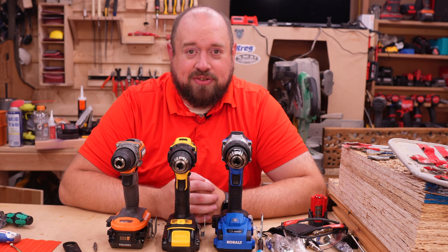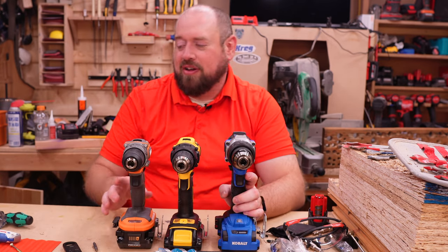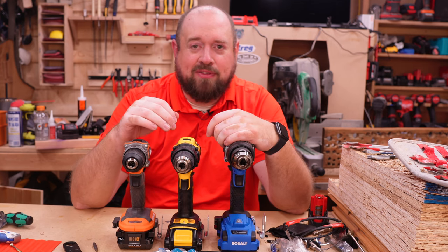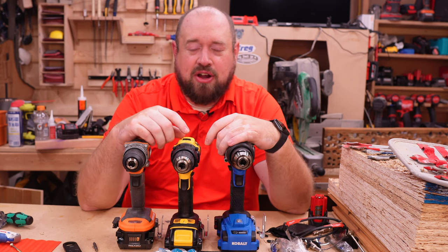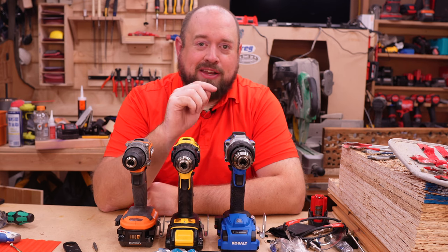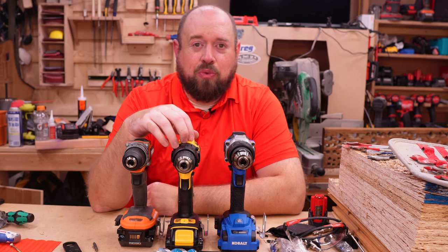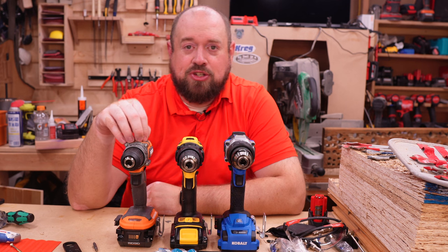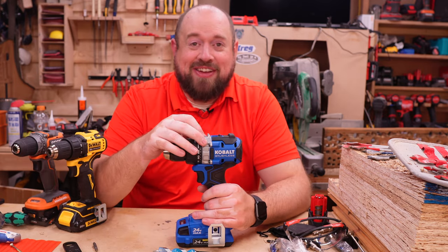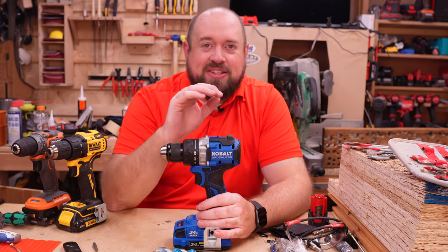So which one is the best $99 drill you can buy? Without a doubt it is the Cobalt. That doesn't mean you'll go wrong with any of these drills — they're all good options. The Cobalt kit comes with one battery, same as Milwaukee and Makita. DeWalt Atomic and the other DeWalt at Lowe's come with two 1.5 amp hour batteries, and the Ridgid comes with two 2 amp hour batteries. Even so, the Cobalt is the clear winner and best value — it is not competing in the same class as the other $99 drills, it is punching above that class.